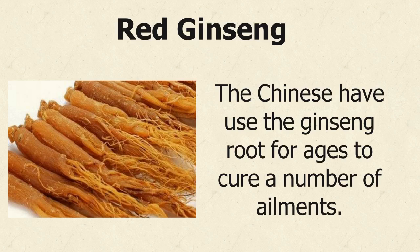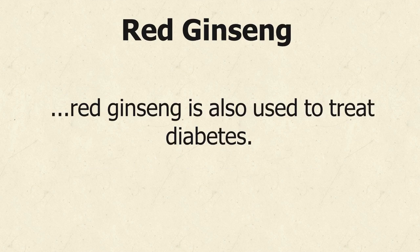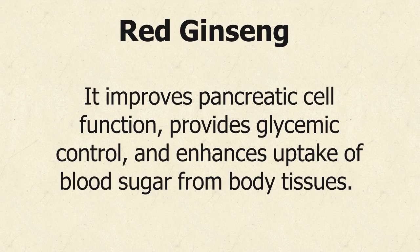The Chinese have used the ginseng root for ages to cure a number of ailments. Traditionally drunk as a tonic to improve stamina, energy, mental performance, and immunity, red ginseng is also used to treat diabetes. The Asian or Korean red ginseng is what has these special diabetes treatment properties. It improves pancreatic cell function, provides glycemic control, and enhances uptake of blood sugar from body tissues.